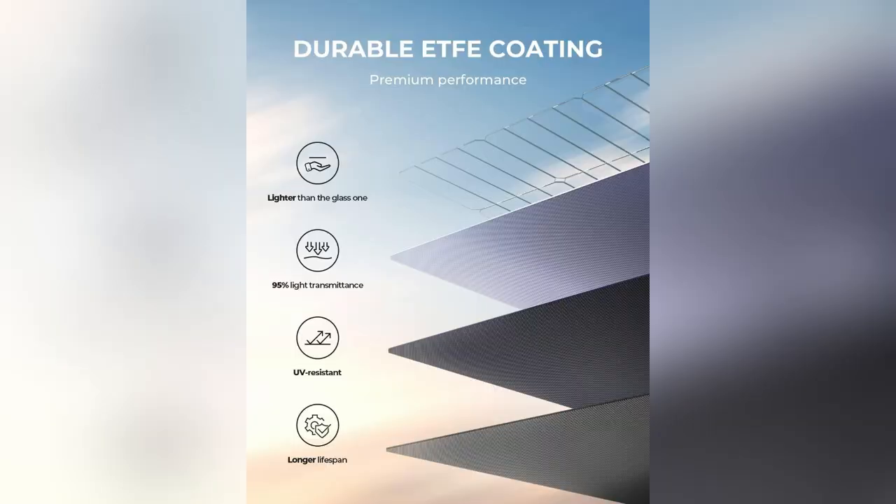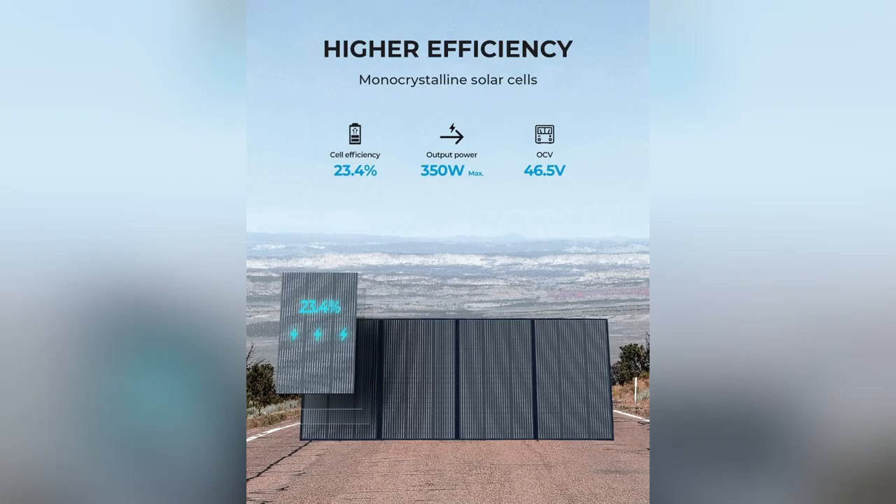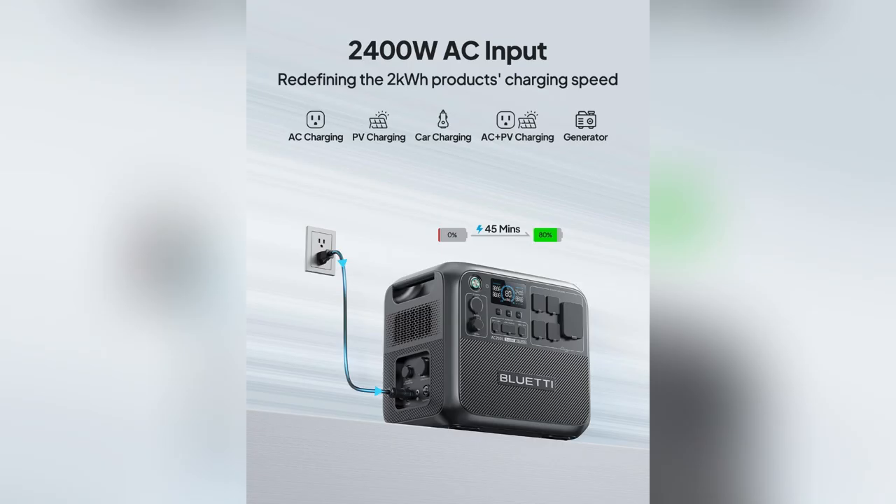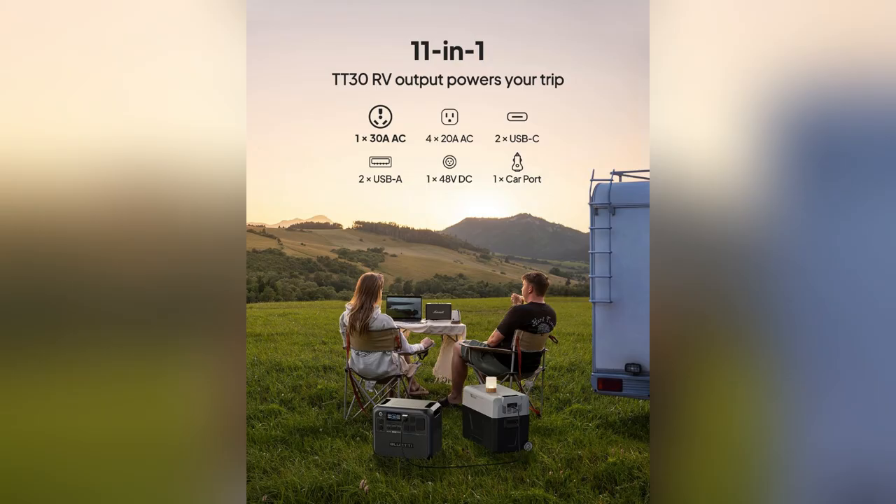Zero emissions, unlimited power, perfect harmony with nature. Ready to take control of your adventures? Grab your own Bluetti AC200L now. Don't miss out — trust me, it'll change your game.